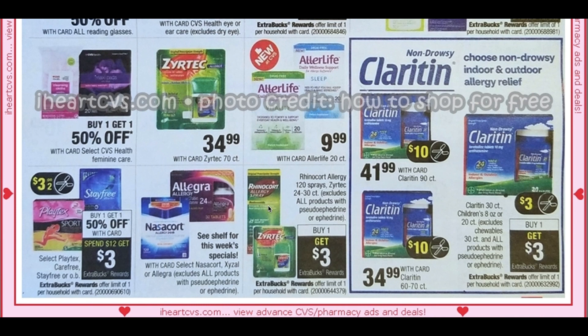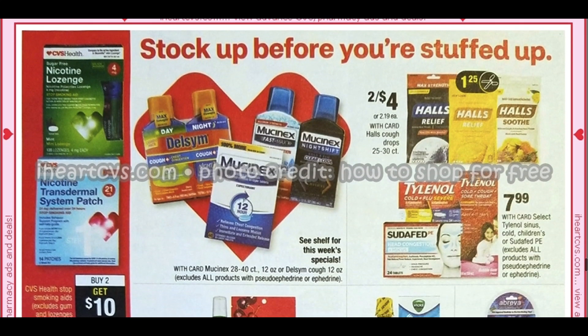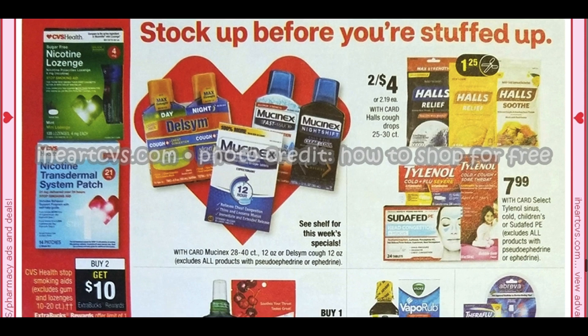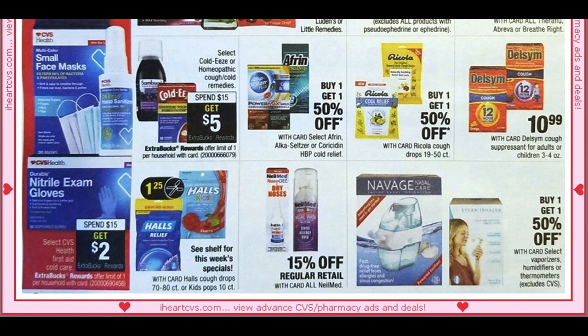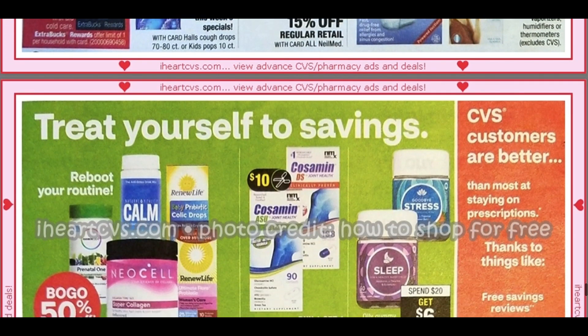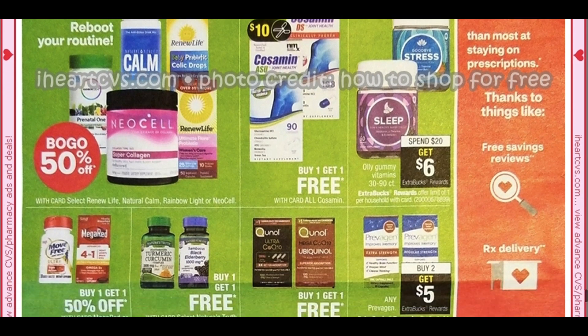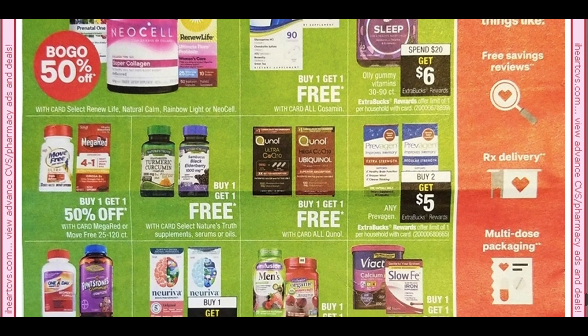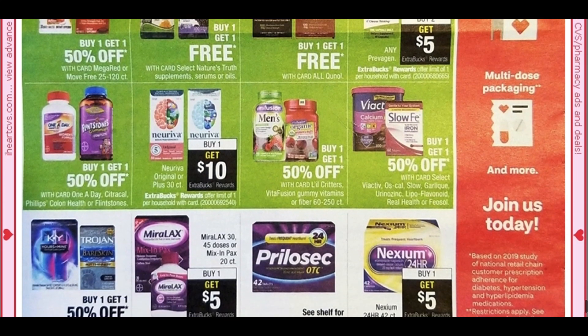I'm not sure if we have any Rhinocort coupons — sometimes we get that $10 coupon but I don't think we have it. That's buy one, get a $3 ExtraBuck. Looks like we're getting Claritin coupons, so something to look out for. We've got spend $20, get $6 on the Ali Gummies. Buy one, get one free on Nature's Truth. We've got buy one, get $1.50 on One A Day and Flintstones vitamins.